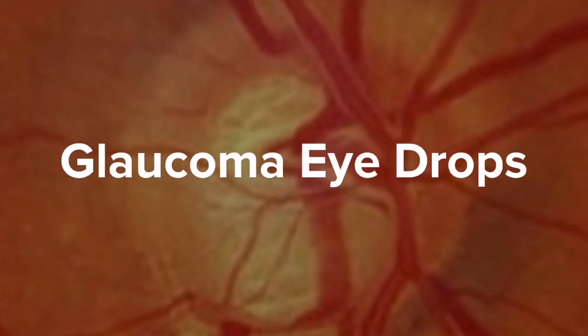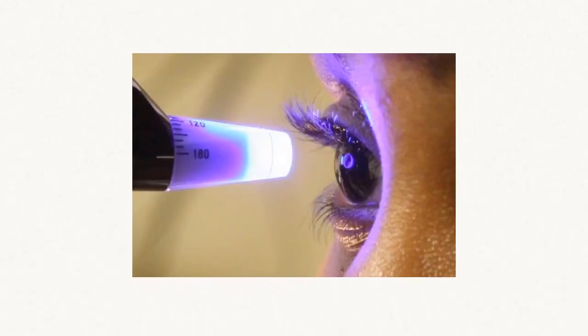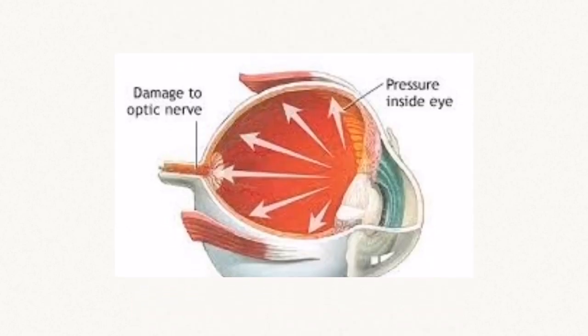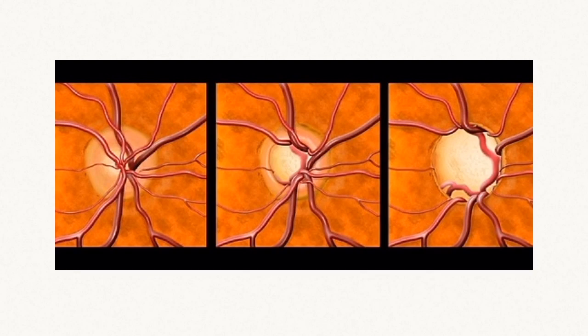This is an optic nerve thinned out and damaged from glaucoma. This is an applanation tonometer measuring the eye pressure to indicate control of glaucoma. If eye pressure is too high, nerve fibers in the optic nerve will die. As optic nerve fibers die, glaucoma is seen in the optic nerve with a thinner and thinner rim on the edge of the nerve.